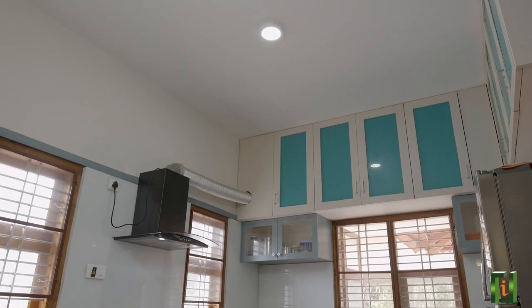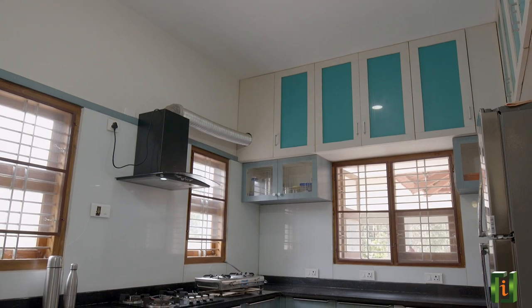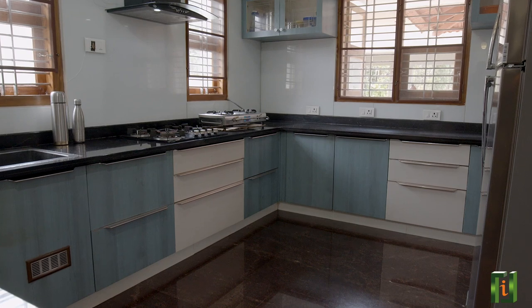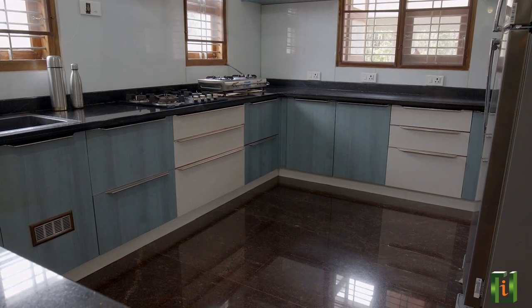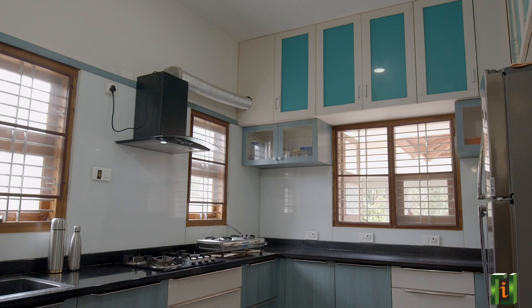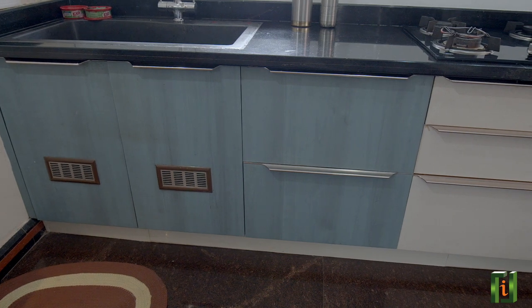This FRP modular kitchen cabinet is fully water resistant, termite resistant and weatherproof in nature. So once you have it, all you have to think about is only what to cook. Above the platform, we have white lacquered glass instead of normal tiles which gives elegance and brightness to this whole room. It is also very modern and easy to clean.